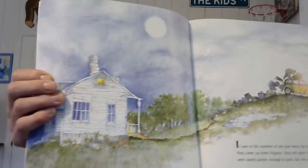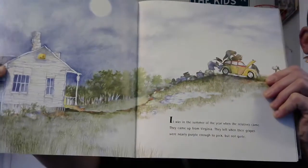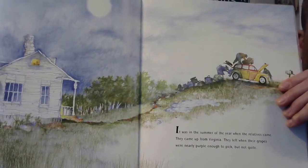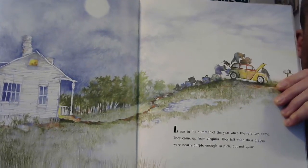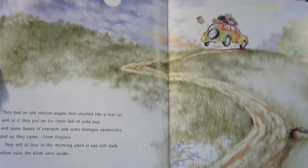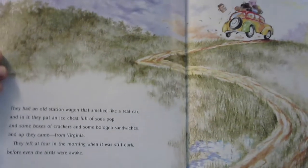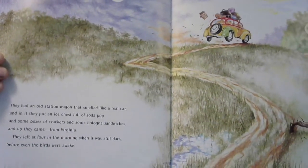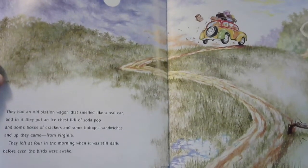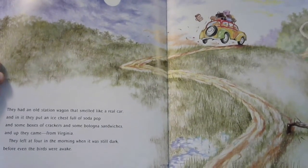Let's see if I can make it so everybody can see all the pictures. It was in the summer of the year when the relatives came. They came up from Virginia. They left when their grapes were nearly purple enough to pick, but not quite. They had an old station wagon that smelled like a real car, and in it they put an ice chest — which is like a cooler — full of soda pop and some boxes of crackers and some bologna sandwiches.